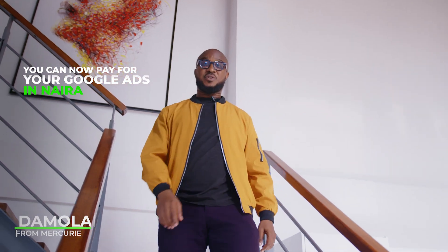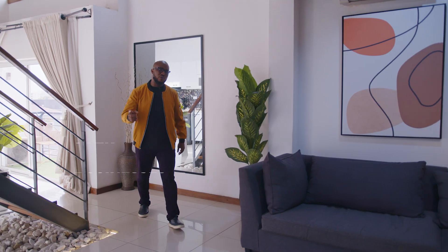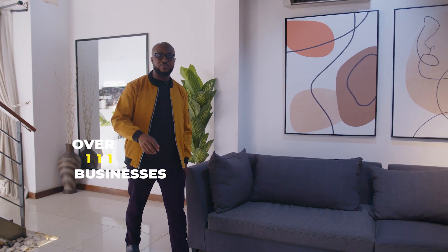Hey folks, do you know you can now pay for your Google Ads in Naira with AdPay? And no, this is not one of those gimmicks or virtual cards that never work. Over a thousand businesses use AdPay to pay for their Google Ads campaigns in Naira today. Let me tell you more.